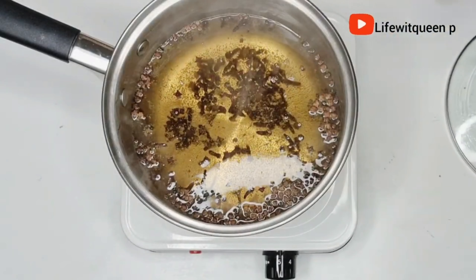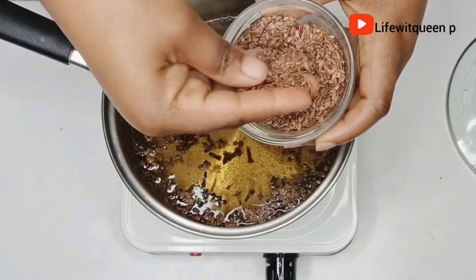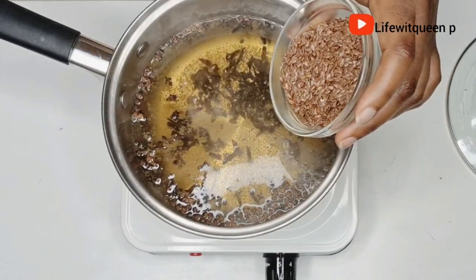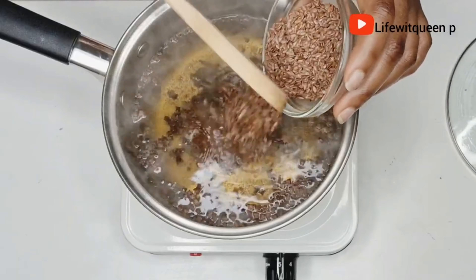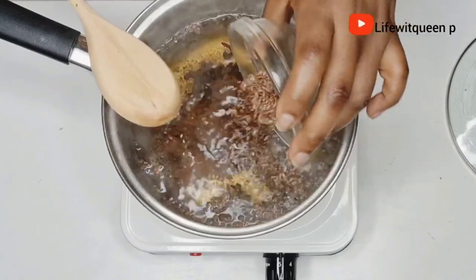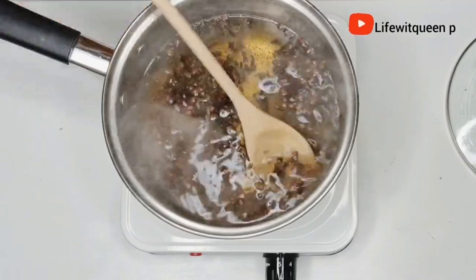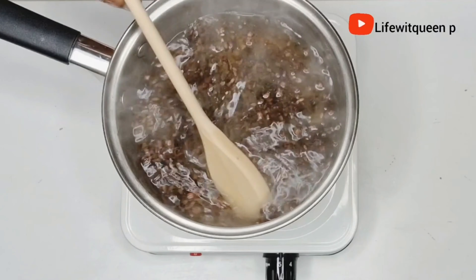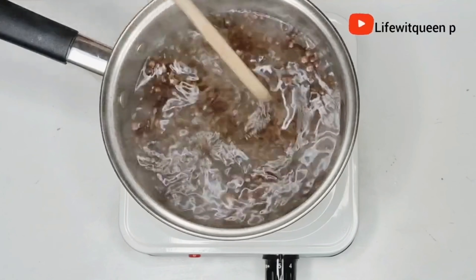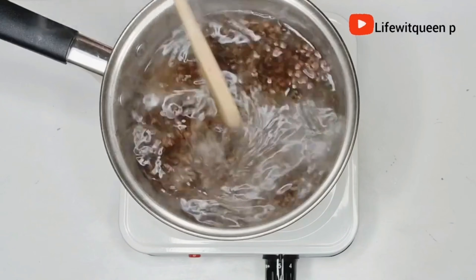Now I'm going to add the flaxseed. To be honest, you can just pour everything in at once. I'm a bit all over the place today — my son's birthday was yesterday so I took him out and I'm really tired, but I didn't want to miss an upload. I usually post on Mondays, Wednesdays, and Fridays, and I wanted my lovely subscribers to have something to watch over the weekend. Okay, let's get back into the video!